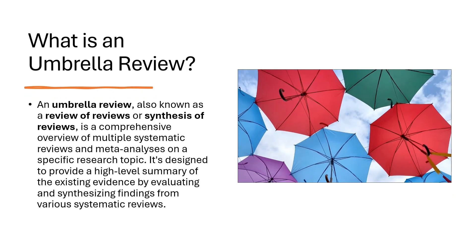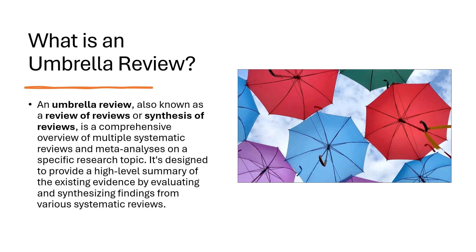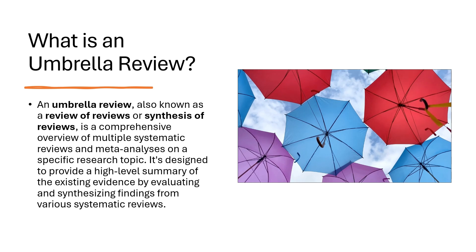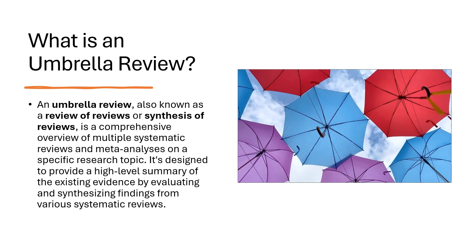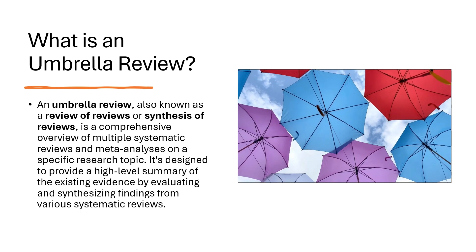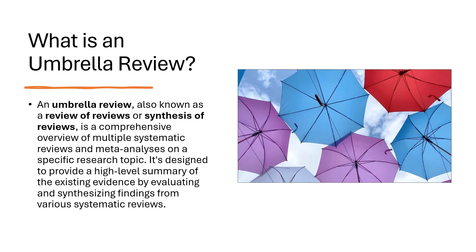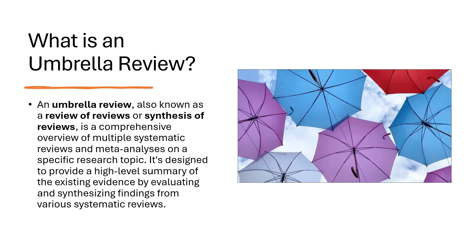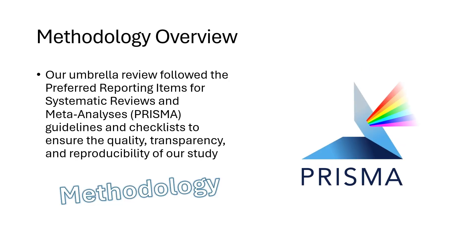What is an umbrella review? An umbrella review, also known as a review of reviews or synthesis of reviews, is a comprehensive overview of multiple systematic reviews and meta-analyses on a specific research topic. It's designed to provide a high-level summary of the existing evidence by evaluating and synthesizing findings from various systematic reviews. Our umbrella review was conducted following PRISMA guidelines to ensure transparency and quality.